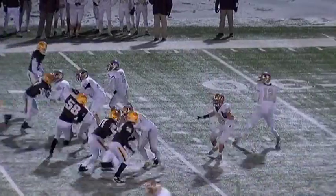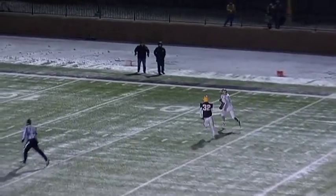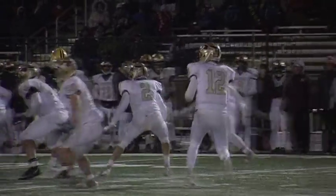Lets a missile go over the middle — caught, and with a move he's free across the 20, the 10, and into the end zone. Touchdown. That's point number 22 with 19 seconds left in the contest.